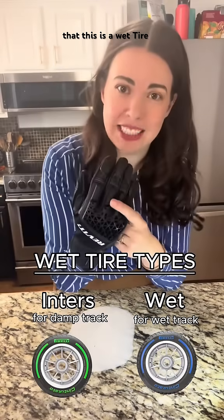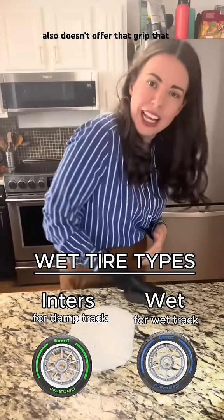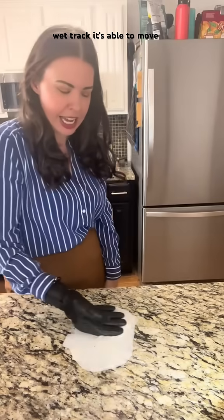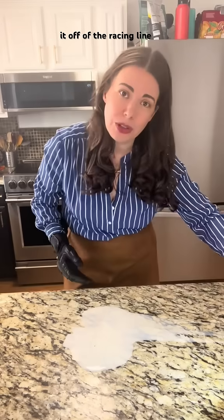Imagine that this is a wet tire. It's got lots of rubber grooves that stick out really far. It also doesn't offer that grip that the cars need when they're on a dry track. However, on a wet track, it's able to move controlled and, as you can see, pull the liquid away and leave it off of the racing line.